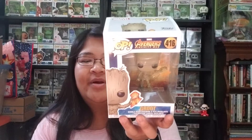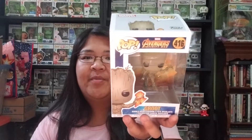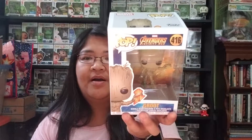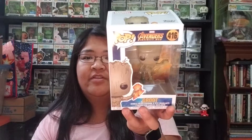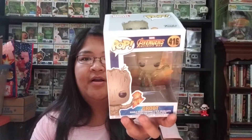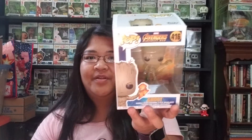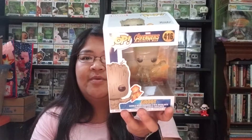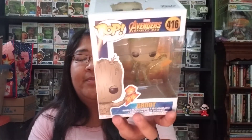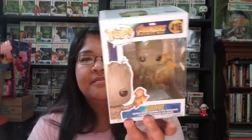Spoiler alert. Thor needed a replacement for his hammer, so he went to this place that was known for making weapons, especially his hammer. And with the help of — I think it was a dwarf or something — an individual that worked there and with Groot's arm, he was able to wield this new weapon of his in order to fight in the movie.